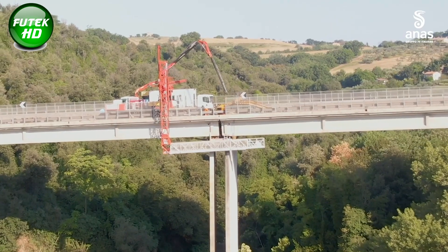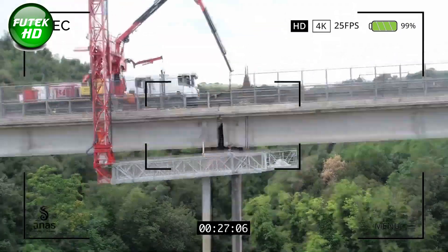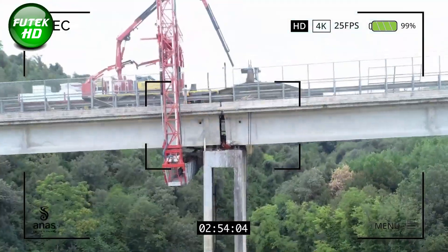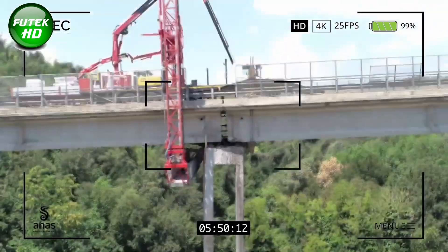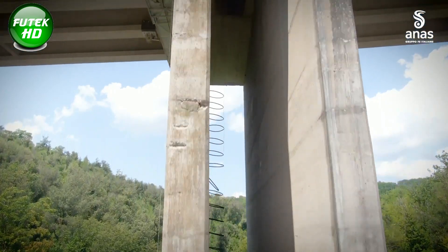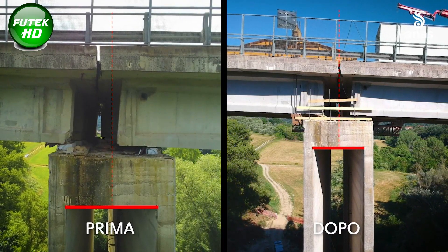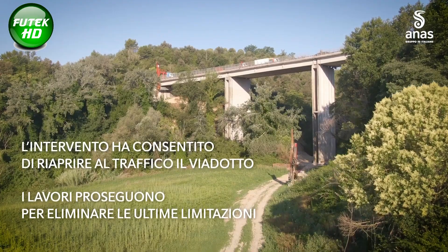The outer beam, closest to the mountainside, was identified as particularly vulnerable and received additional reinforcements, including high-strength steel bars and metal struts. These elements provided extra support, allowing the weight to be distributed across the deck and reducing strain on individual supports. Throughout the project, a centralized control station closely monitored the repair operations, displaying data such as pressure and elevation levels for each hydraulic jack, allowing engineers to make precise adjustments to maintain balance across the structure and prevent further tilting or shifts in the viaduct's foundation.